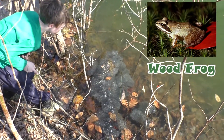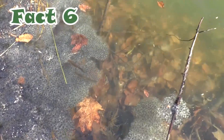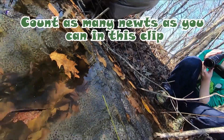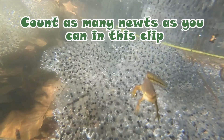They eat a variety of insects, wood frog eggs, small crustaceans, small fish, and other small aquatic invertebrates.